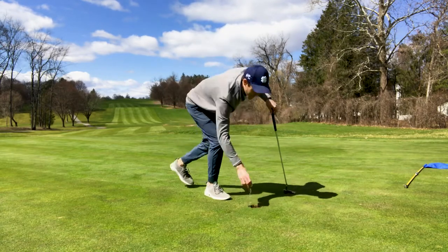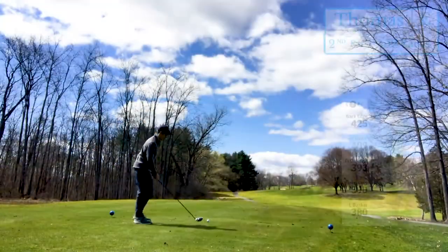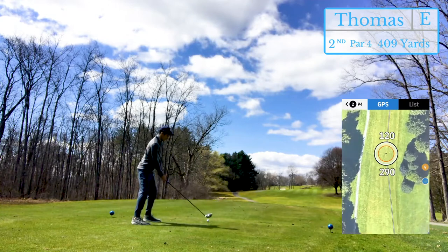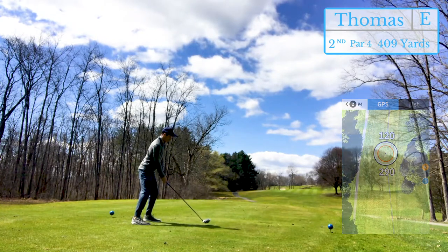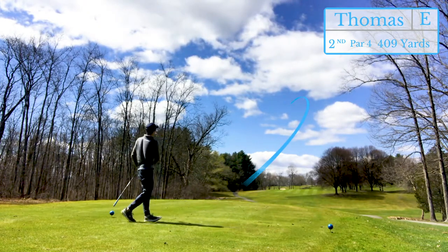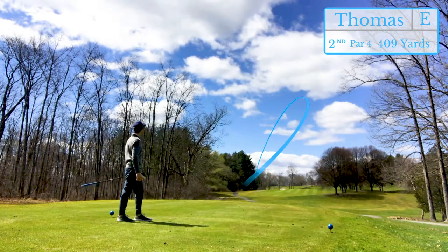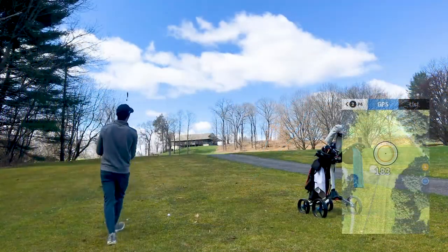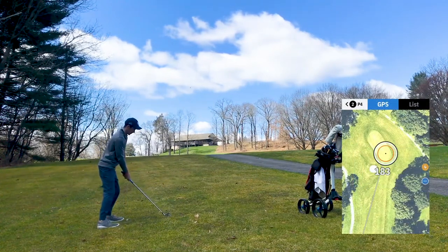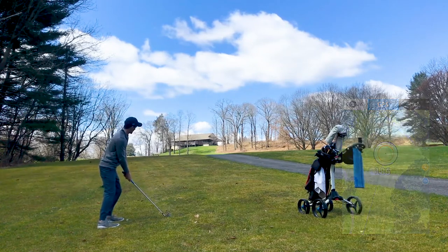Save for par on that first hole — five over five — let's see if we can clean it up. Definitely made that shot way longer than it needed to be. Usually it's about a nine iron into this green, but I hit a four iron low and left.